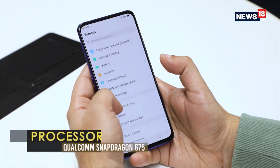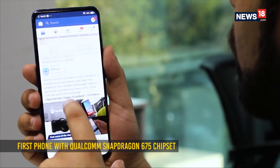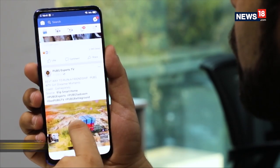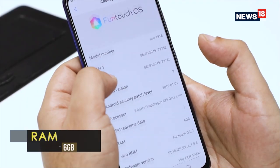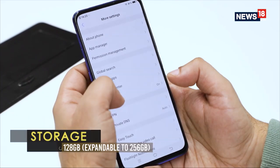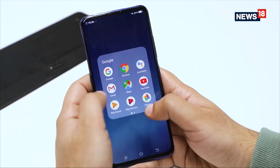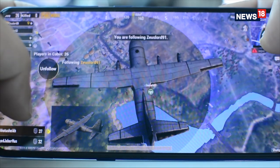On the inside, you get Qualcomm's new Snapdragon 675 chipset — in fact, it is the first handset on the market with this processor. There is also 6GB of RAM for multitasking needs and 128GB of inbuilt storage which can be expanded further. This combination translates into a great experience on the device, and you can easily glide through multiple apps and even have a great gaming experience.